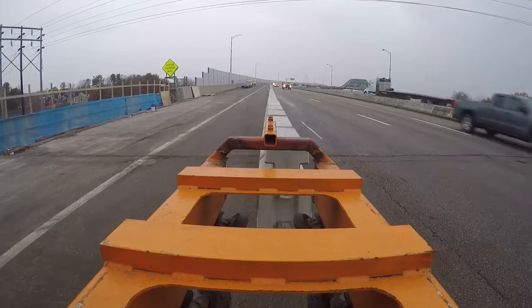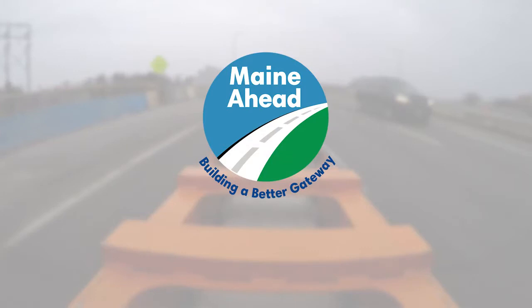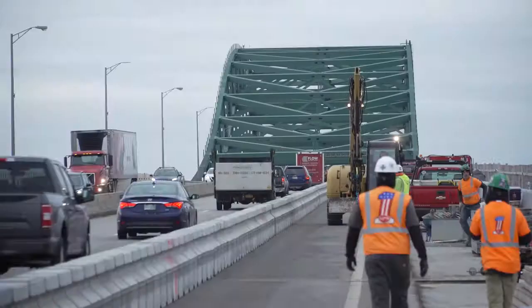This is a really important project. We have spent a lot of time and money to make sure that people can still travel across this bridge and not get stuck in traffic, especially leading into holiday weekends and during the summer in Maine.